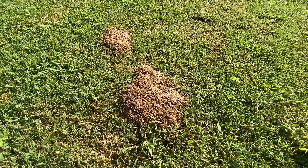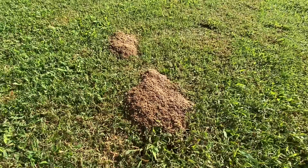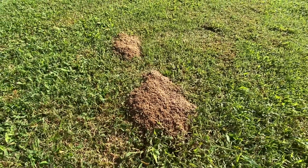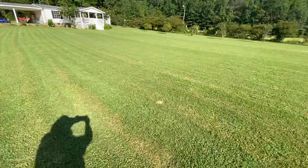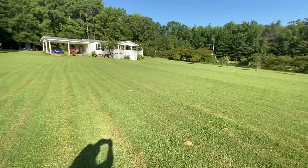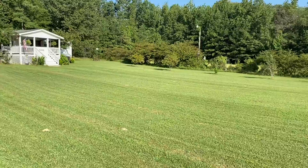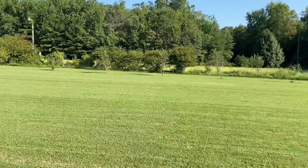Ladies and gentlemen, we have got a fine example of anthills that will pop up overnight. You'll take a look across here and you'll see one there, one there, and a couple over yonder. Bunch of them back over there, more over there. They're everywhere and these popped up overnight.